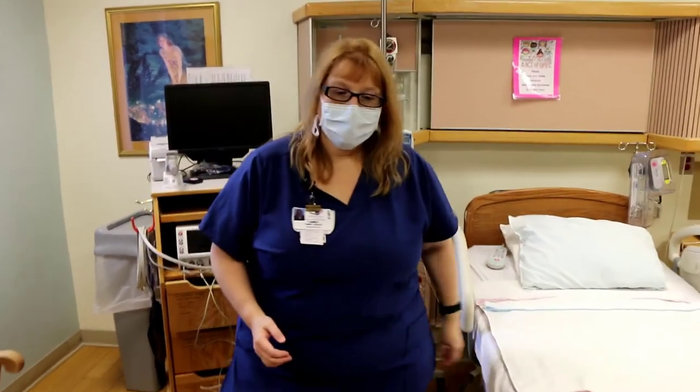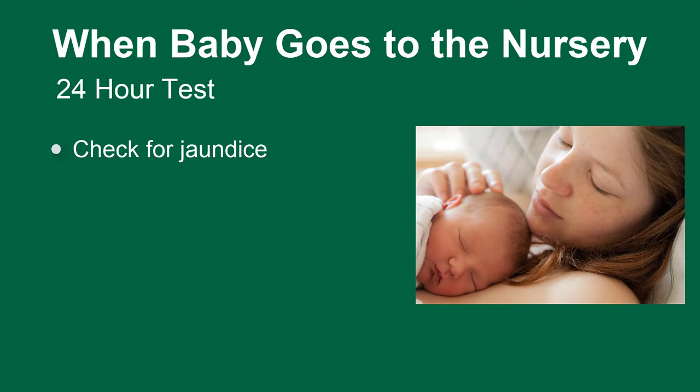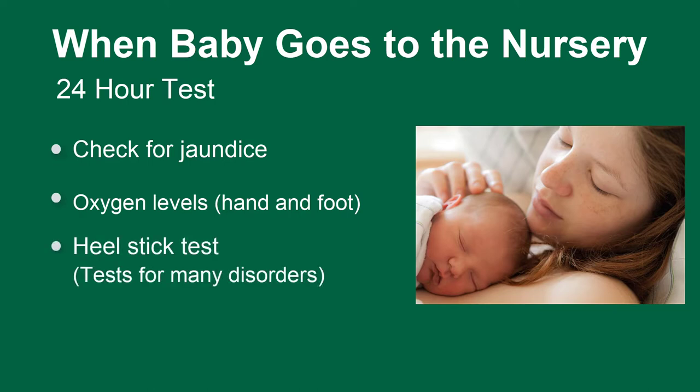Now we're going to go down to the nursery. Your baby is going to stay with you the whole time in the hospital. The only time they have to go to the nursery is for the 24-hour tests, which include a bili meter on the chest — a light on the chest to check for jaundice — we check oxygen levels in both the hand and the foot to make sure there's good oxygenation throughout the entire body, and we do a heel stick blood test sent to Albany, which is the PKU or newborn screening. This tests for many different disorders that New York State requires, to check for things like thyroid issues that we can't outwardly see at birth.